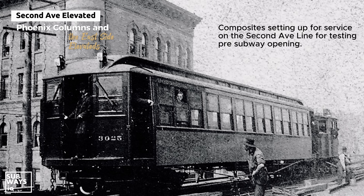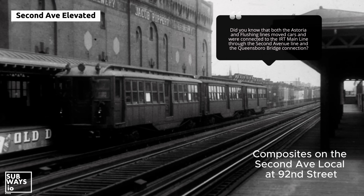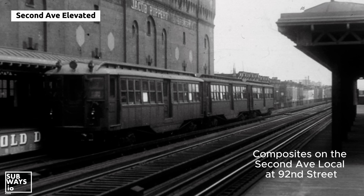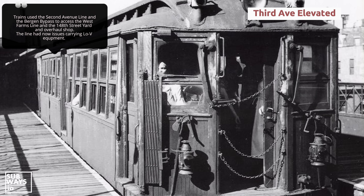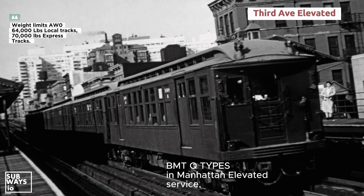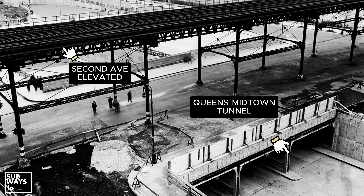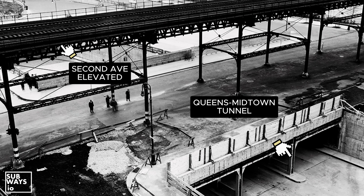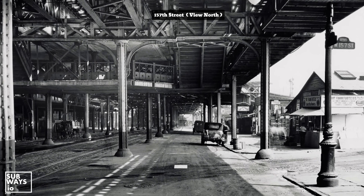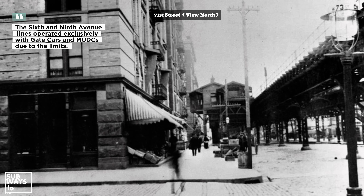As a result, lines like the 2nd Avenue Elevated could accommodate heavier subway equipment. Here's a view of the converted composite cars operating on the 2nd Avenue local, something that wasn't possible just a block west on the 3rd Avenue line due to its 64,000-pound weight limit on local tracks. Heavier car types, like the composites and later the Q-types, would typically run light on local tracks and were only used in service on express tracks. With the composites weighing over 70,000 pounds, the 2nd Avenue line, which had no such weight restrictions, made this local service operation feasible. However, south of 81st Street, structural constraints arose due to the Y-column design used in the southern sections of the line.